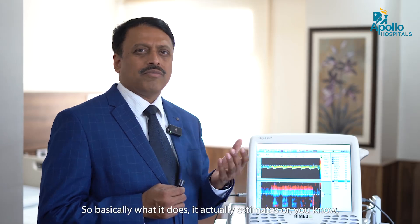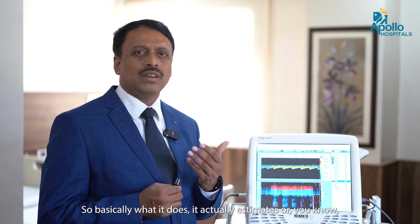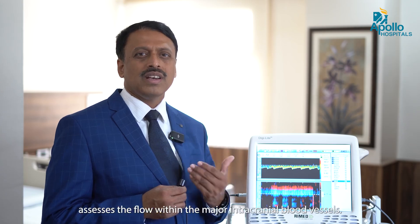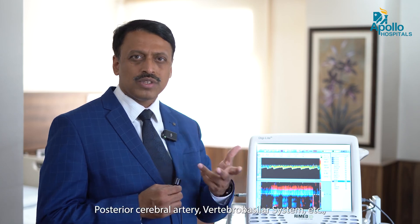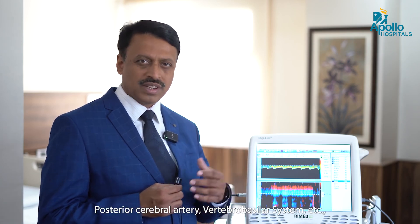Basically what it does, it actually estimates or assesses the flow within the major intracranial blood vessels — middle cerebral artery, posterior cerebral artery, vertebrovascular system, etc.